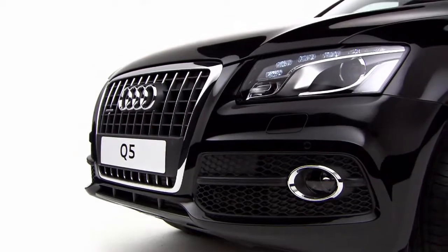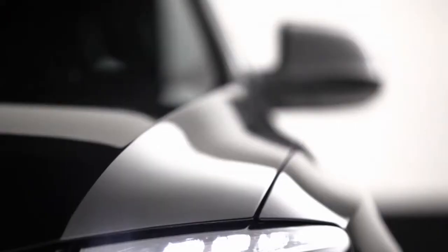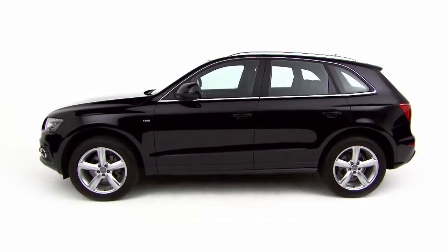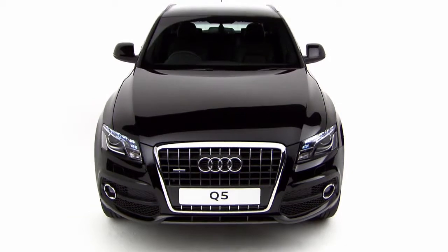The Q5 is a dynamic and sophisticated off-roader. Some SUVs can look cumbersome. The Q5, on the other hand, fuses traditional SUV design with subtle styling cues taken from a coupe.